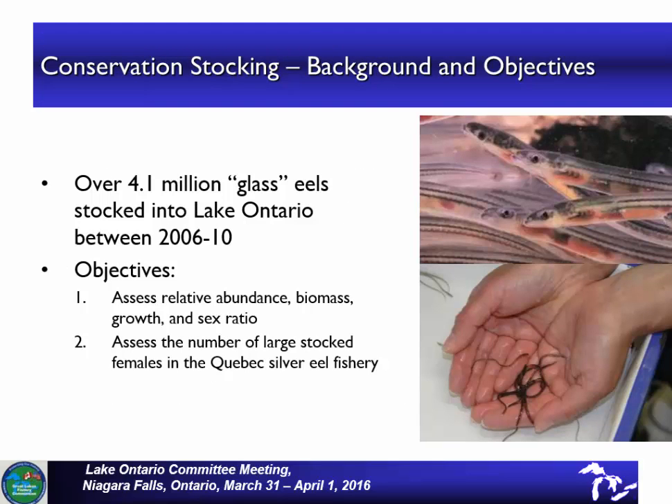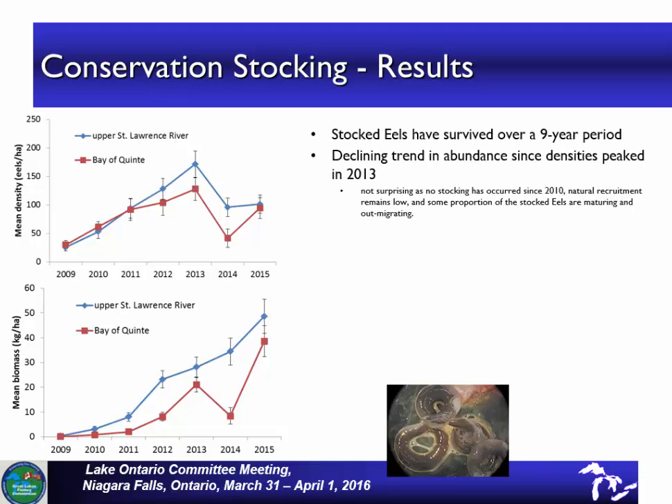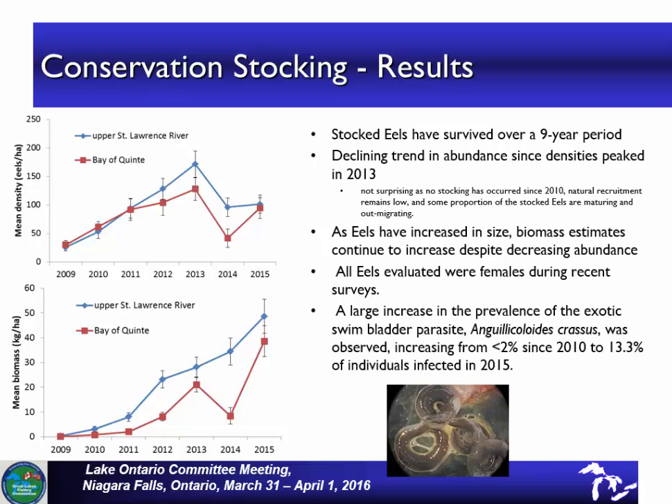Back to the stocking: between 2006 and 2010, 4.1 million glass eels were captured on the east coast in fisheries there and were translocated up into Ontario. All the fish were stocked and put through a rigorous health assessment prior to release. These results are the work that Tom Pratt has done in the upper St. Lawrence River and in the Bay of Quinte. The upper graph shows the density — number of eels per hectare — and the lower graph shows the biomass of eels. The eels have persisted very well and have grown quite rapidly, which is very encouraging.